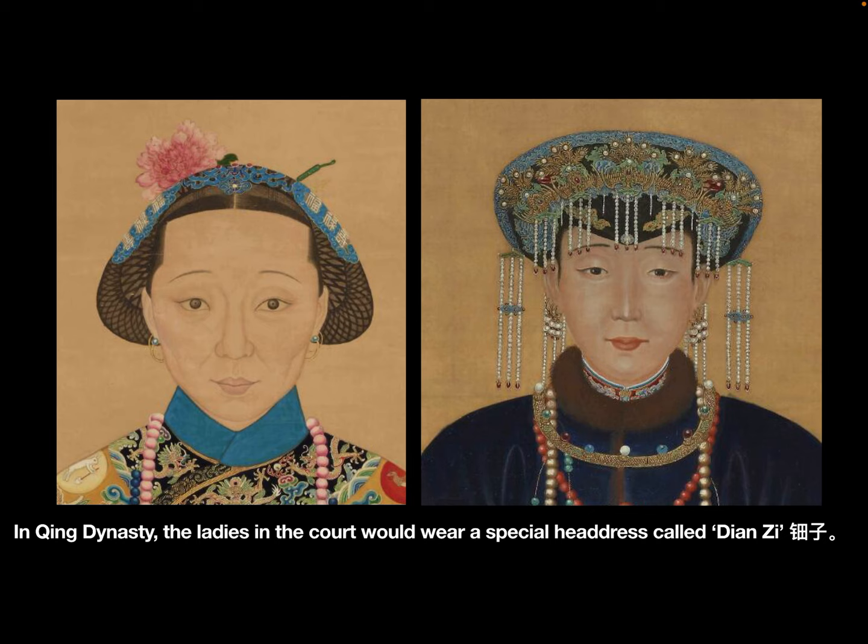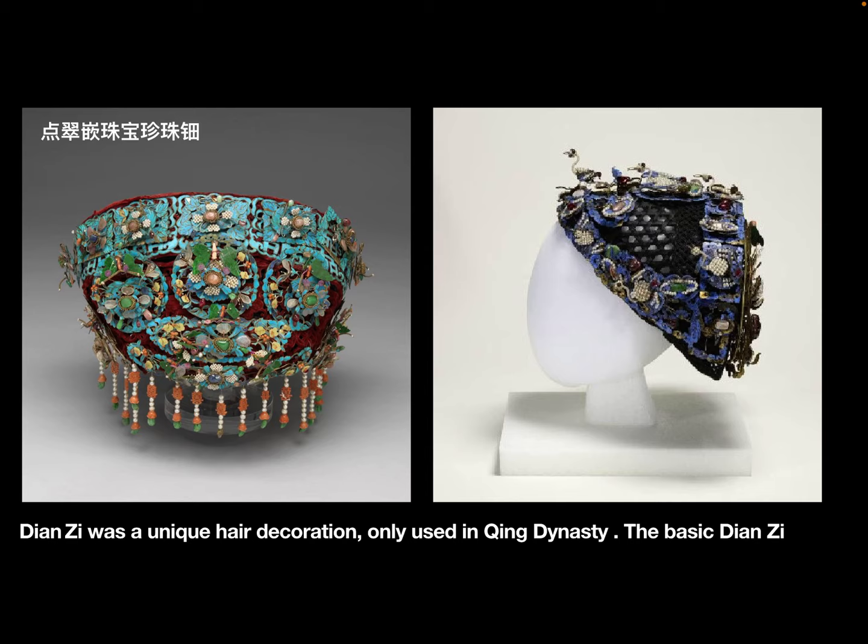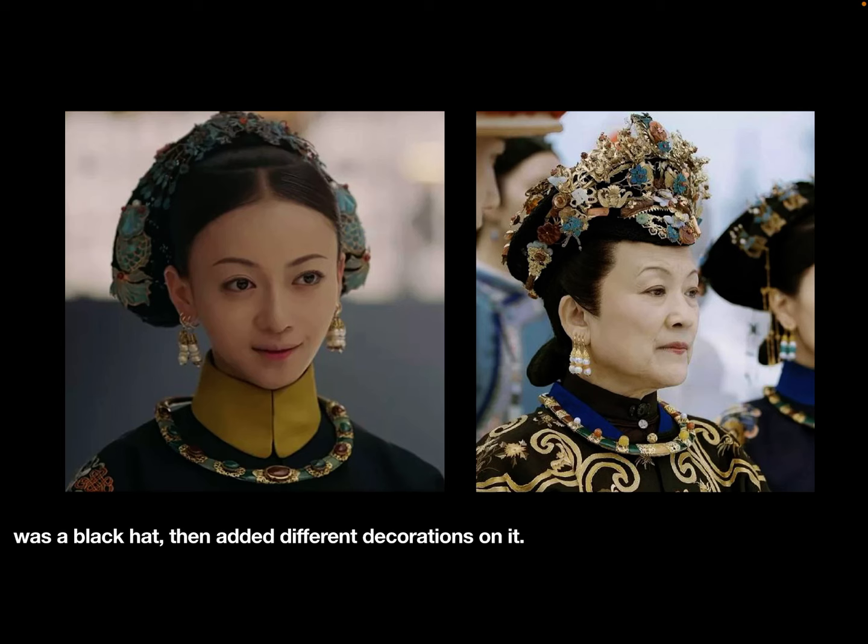In Qing dynasty, the ladies in the court would wear a special headdress called dianzi. Dianzi was a unique hair decoration only used in Qing dynasty. The basic dianzi was a black hat, then added different decorations on it.